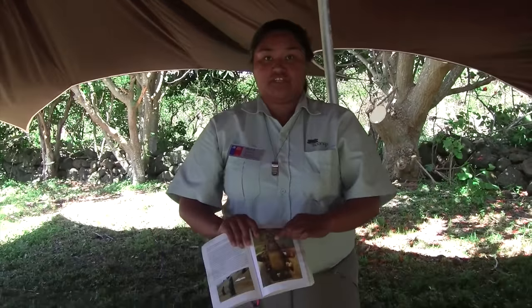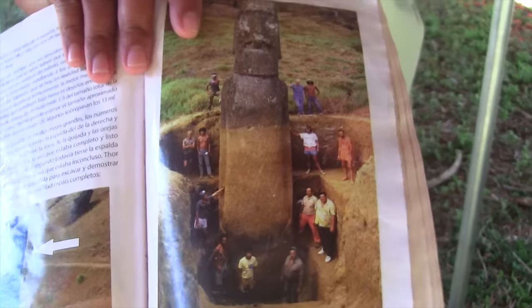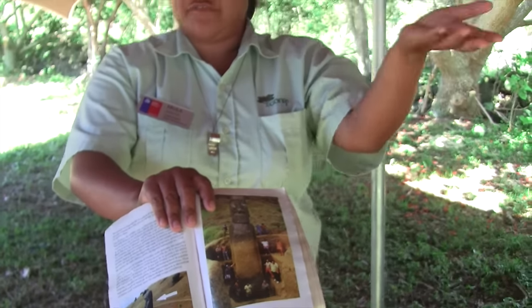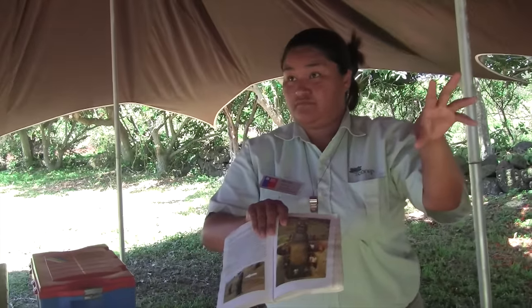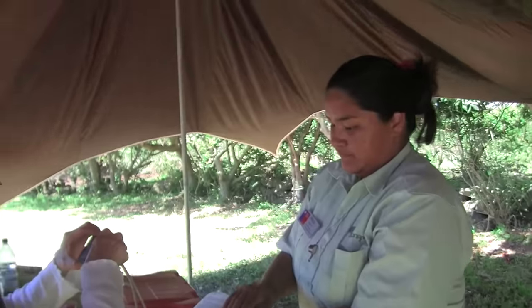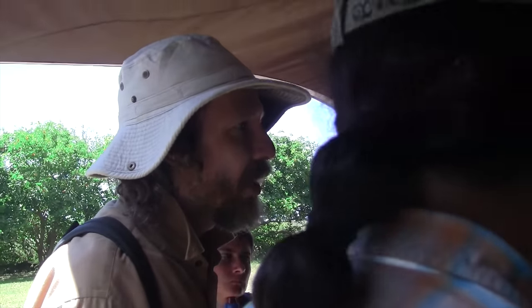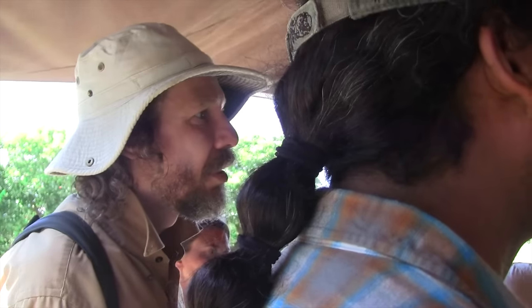Back at the quarry site, our guide explains that the stone of the volcano is the material from which the statues were made, and it was like a road. The stone is delicate. They have excavated some moai — numbers 55 and 86 were excavated here.